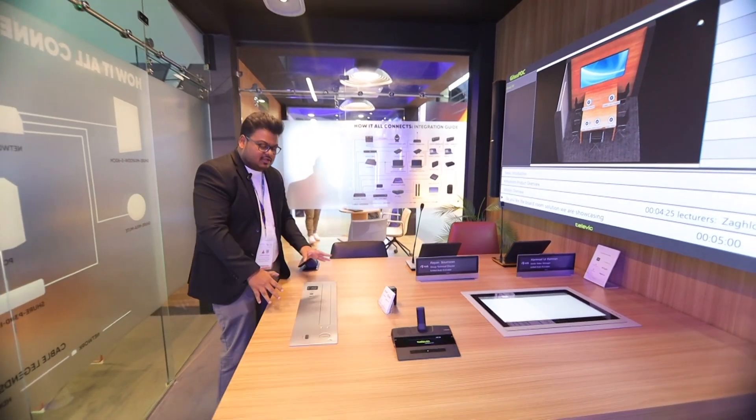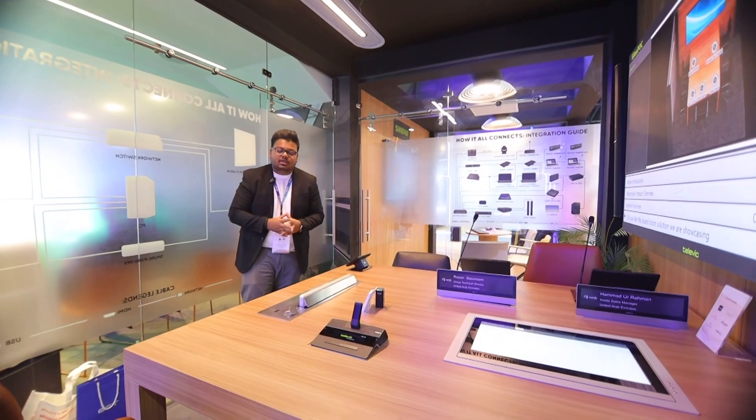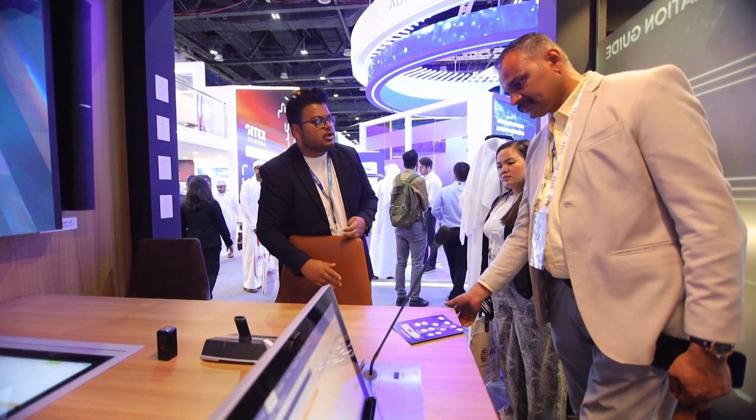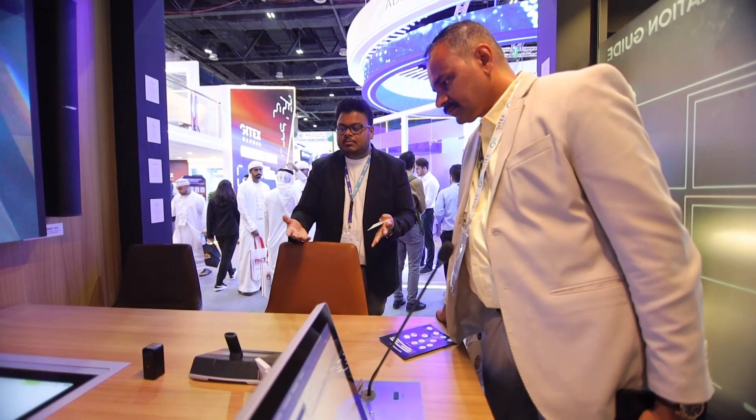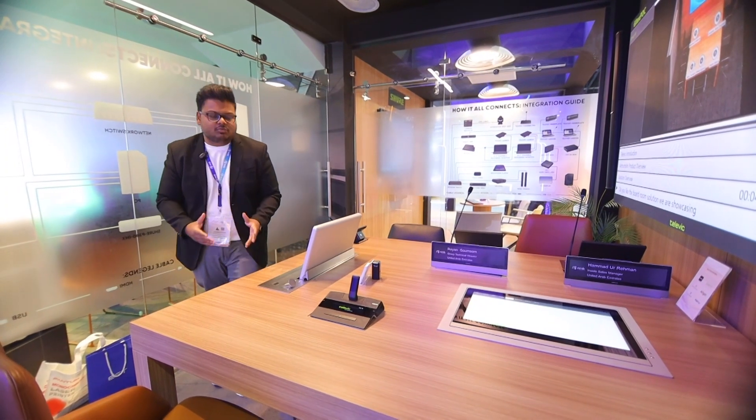It's a completely retractable unit along with a retractable mic. The next product we have is the Televic Confidia Flex. It comes with two options — wired and wireless.